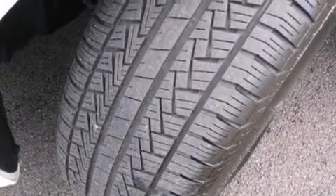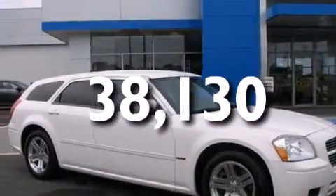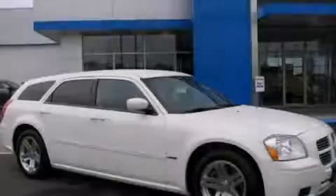Additional features include a rear window defroster, and this vehicle has less than 39,000 miles. We hope you found this video informative. Please contact us today.